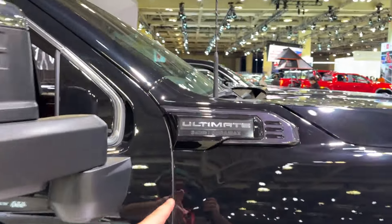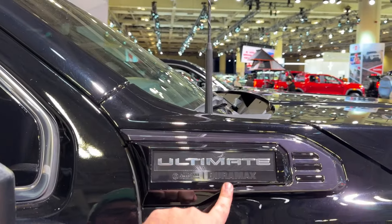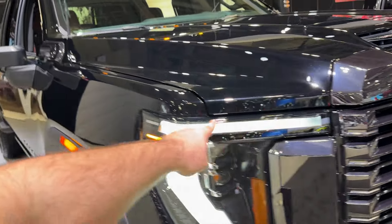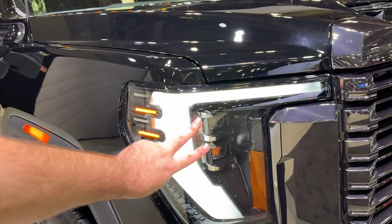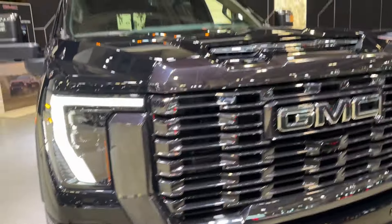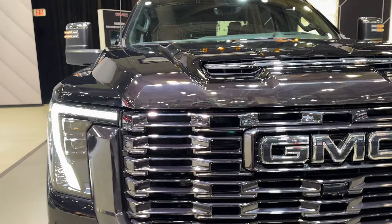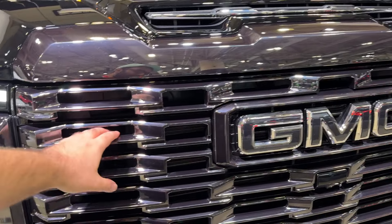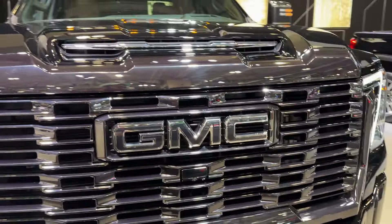This comes with the Duramax and all that power is put towards the Allison transmission. We have our daytime running LEDs with two high beam projectors down below. I just love how matte this chrome look is — back in the day GMC Denalis had plenty of chrome, but this is pretty much matte.